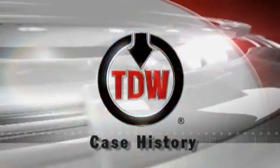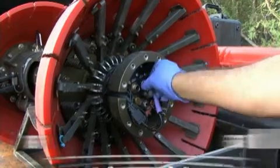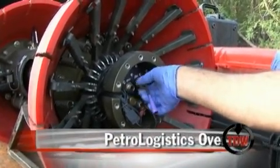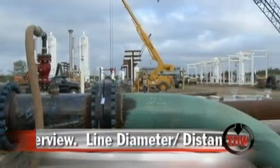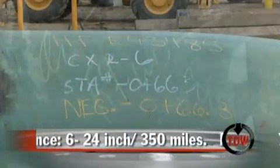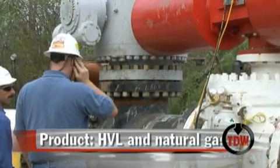This is a TDW case history: inspections for new pipeline construction. TDW recently completed a series of inspections for a piping system operator expanding its assets. This case history follows two inspection runs, both involving new cutting-edge technology from TDW Services.